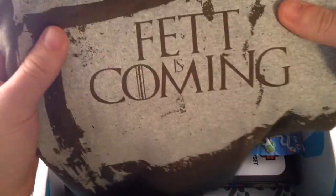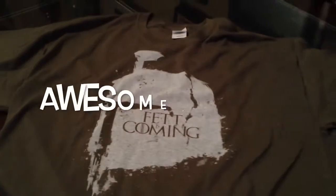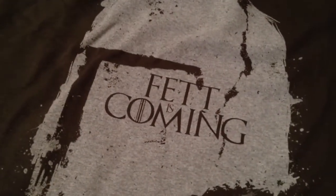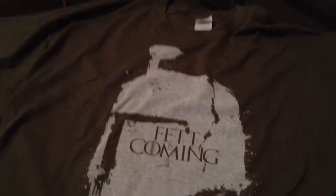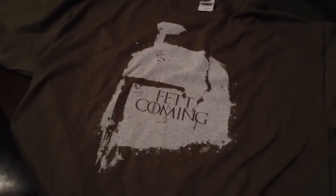"Fett is Coming" — so I'm going to do a quick cut to show this shirt. Here's the t-shirt, folding it out to give you a perspective. There's a great graphic on the front saying "Fett is Coming." Do you know who Fett is? Boba Fett — he's in Star Wars, the bounty hunter. So there's quite a good bit of Star Wars in this box. Nice colour, it's quite a big shirt.